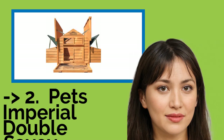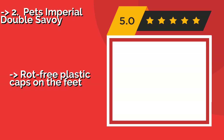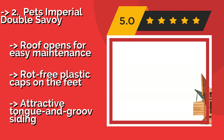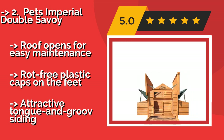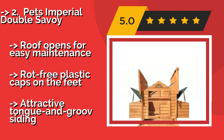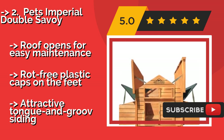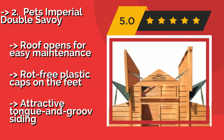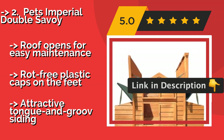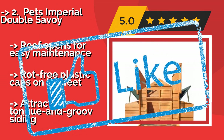The 5th product in the list is the Pets Imperial Double Savoy. If you already have a secure run area set up for your flock but just need to upgrade their housing, the Pets Imperial Double Savoy, around $250, is an ideal choice. With 6 nesting compartments and 4 perches, each bird will have a comfortable amount of space at night. Pros: roof opens for easy maintenance, rot-free plastic caps on the feet. But: attractive tongue and groove siding.